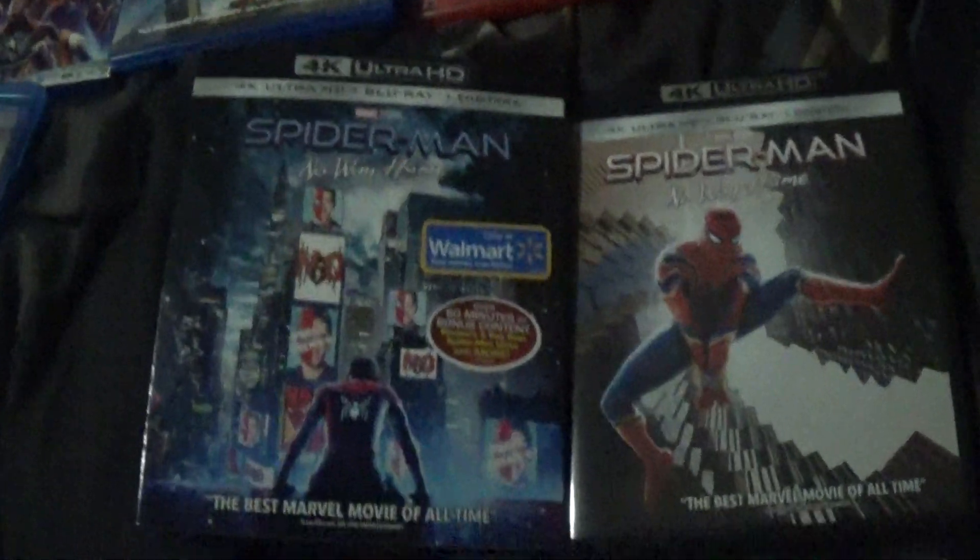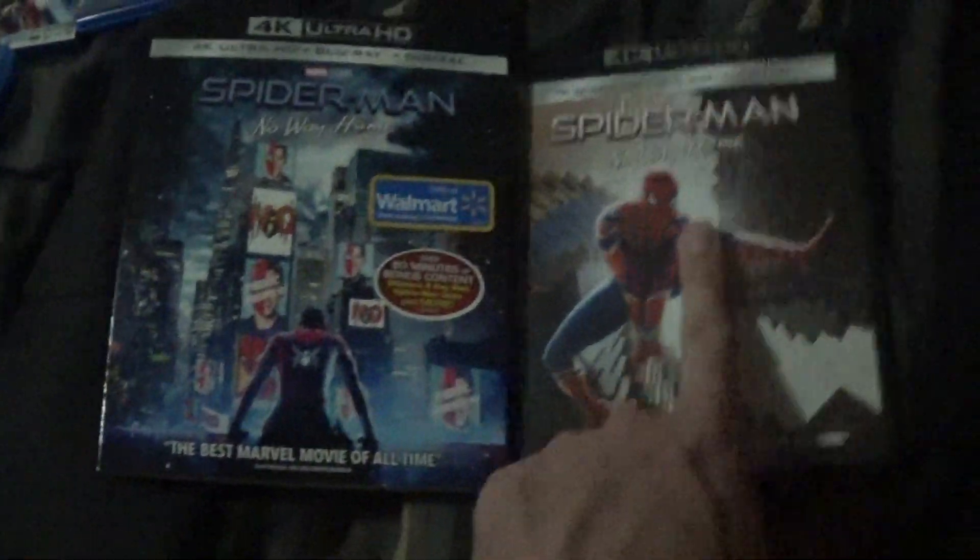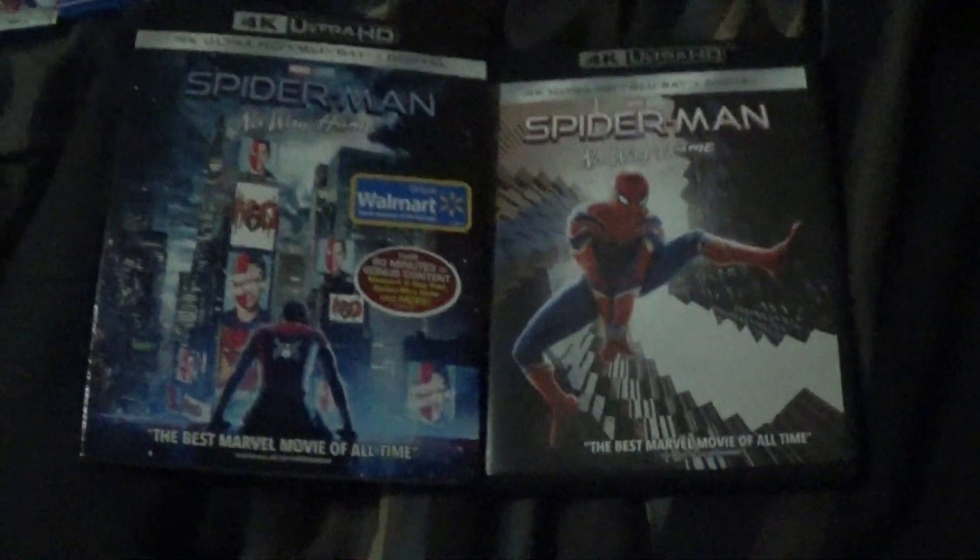The reason I bought it at Walmart — I actually like the slip cover more than the regular cover. Here's the 4K version.